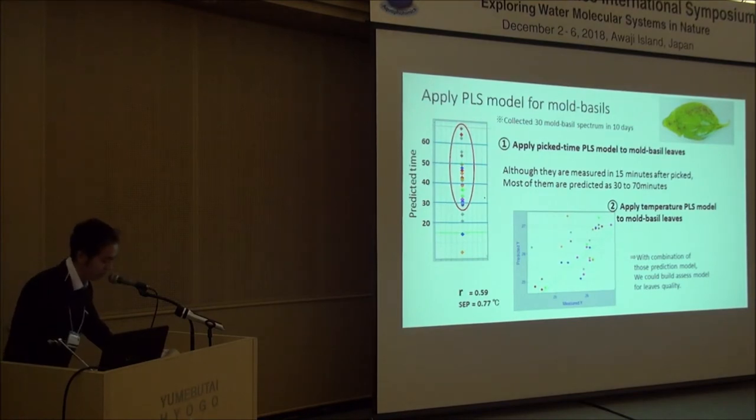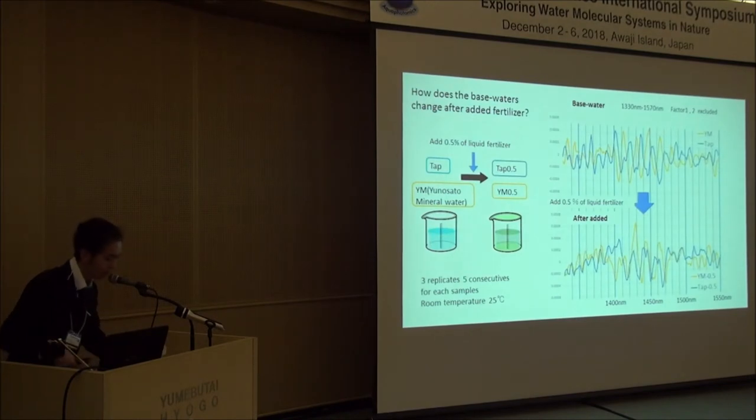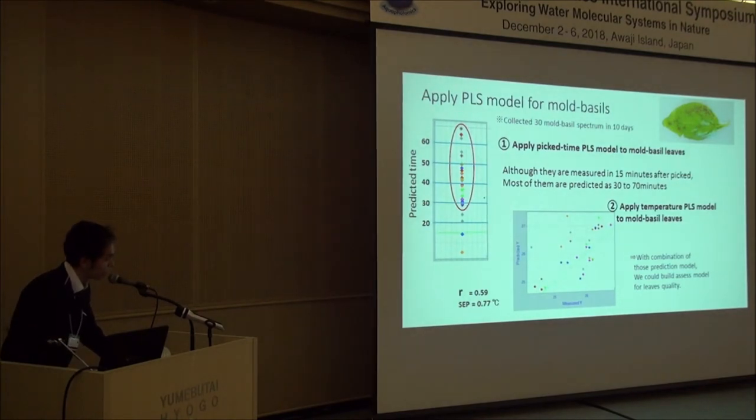Second, applying the temperature PLS model to the moldy basil: the plots are scattered against the Y-fit line. So if we take those models as a representation of a healthy bioreaction toward an outer factor — like temperature or picking time — and then project an unknown sample to those models and it falls far from the proper line, it could suggest that the sample's reaction toward that factor is not a healthy one.